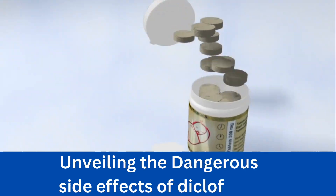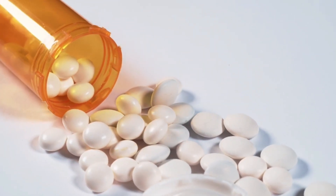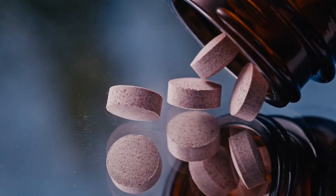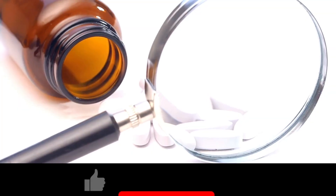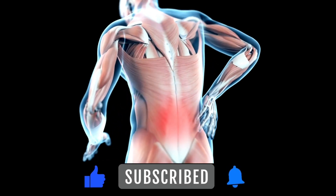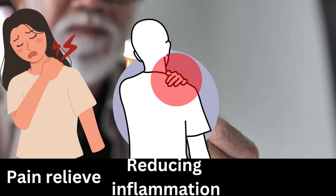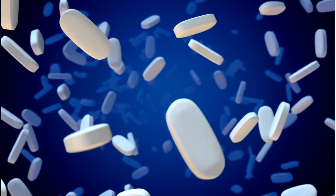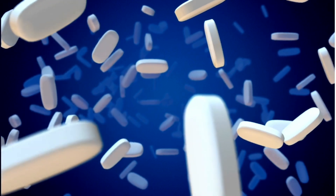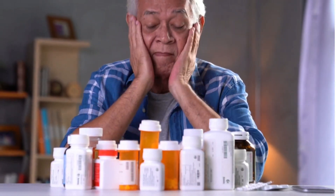Today, we have an important video that sheds light on the potential dangerous side effects of a commonly used medication, diclofenac tablets. Before we dive into the risks, let's understand what diclofenac is. Diclofenac belongs to a class of medications called non-steroidal anti-inflammatory drugs, NSAIDs. It is commonly prescribed for pain relief, reducing inflammation, and managing various conditions like arthritis. However, it's crucial to be aware of the potential risks associated with its use.